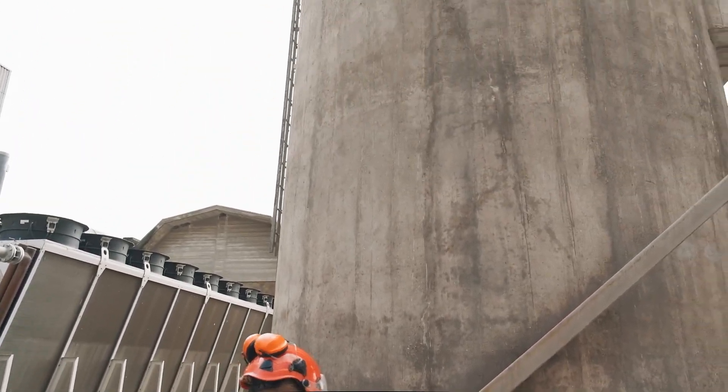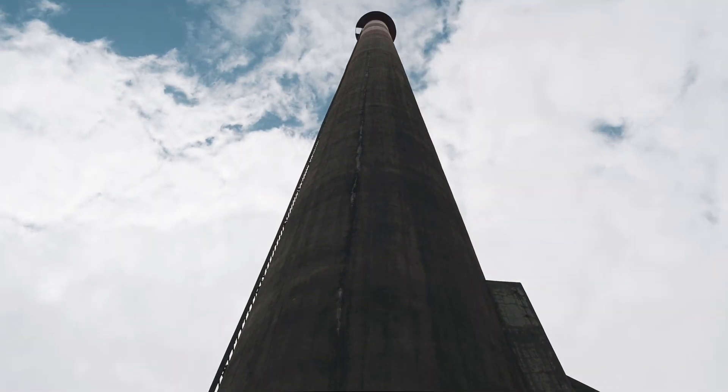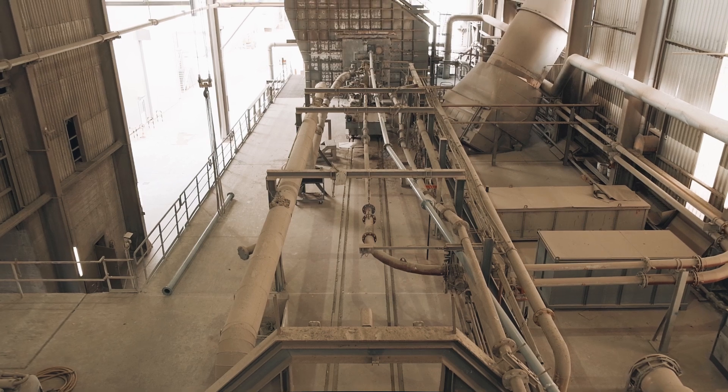Ultimately, our plan is for each Holcim cement plant in the US to have their own drone. At this time, we have three, but we are in the process of purchasing six more.